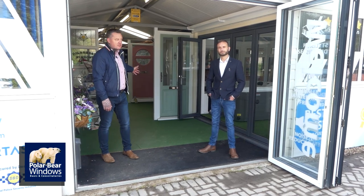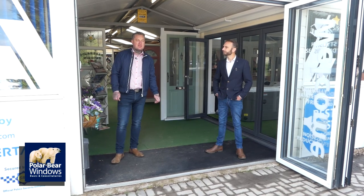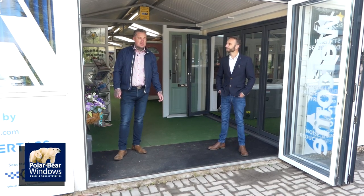We're going to show you around our showroom in a minute. I've been doing this since I was 17 — I'm now 47, so 30 years in the industry. I'm a window fitter by trade and we've built this company up from zero to what it is now.